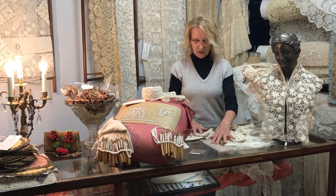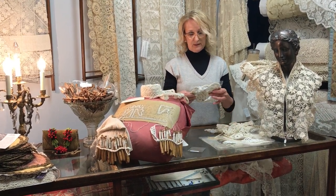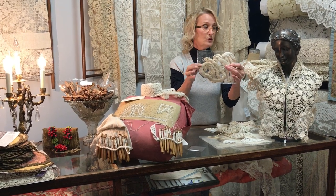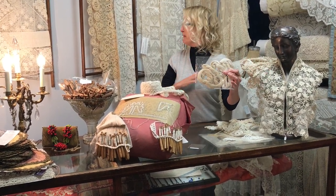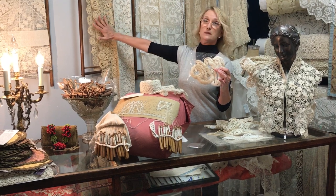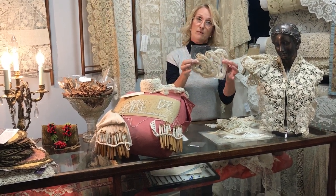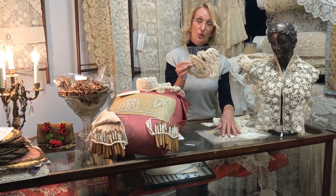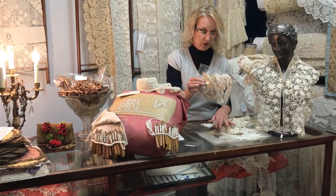This is exactly the type of thread they would have used. This piece is in linen, this piece is in linen, this piece is in silk. So they use fine threads, heavier threads, depending on what it's used for — whether fashion or bed linens or table linens.